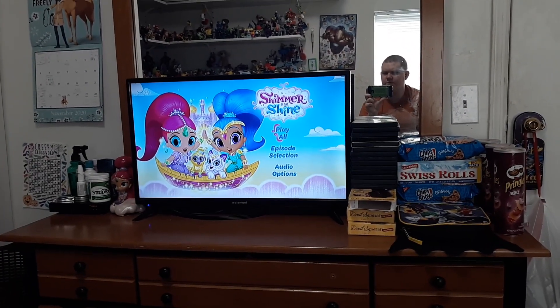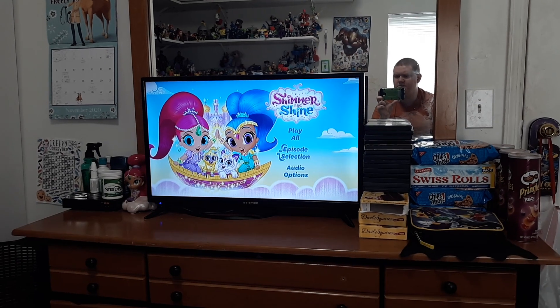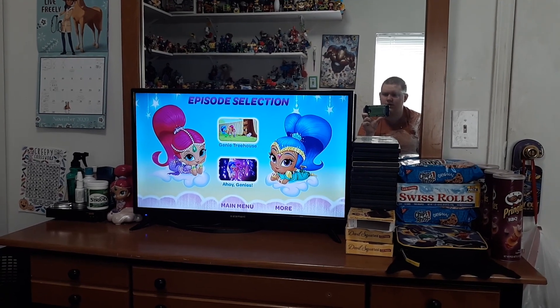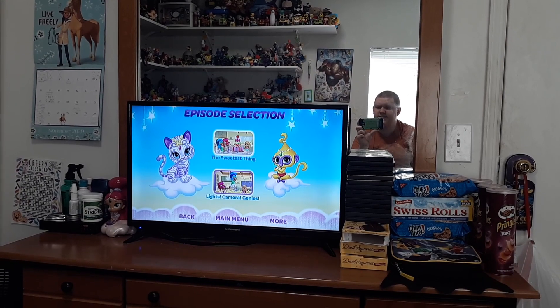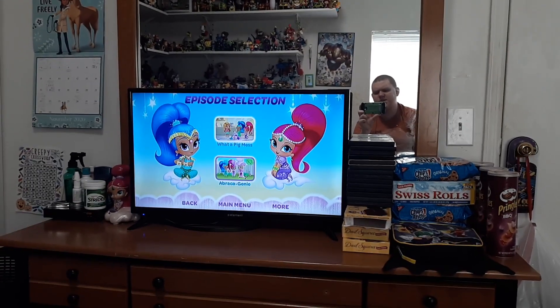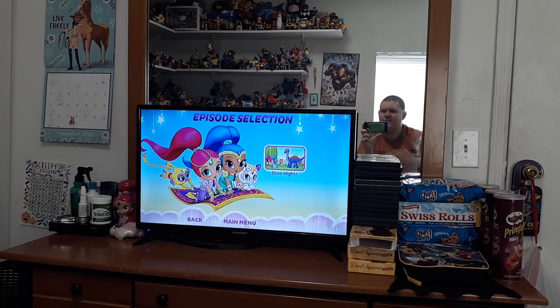So we got Play All, episode selection: Genie Treehouse, Ahoy Genies, More, The Sweetest Thing, Lights Camera Genies, What a Pig Mess, Abracadabra — kind of like the magic word — and Dino Might.